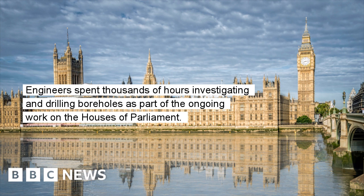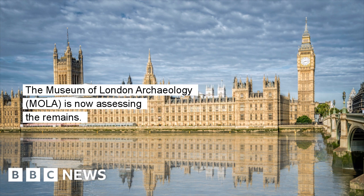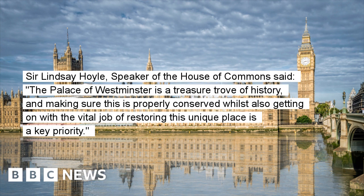Engineers spent thousands of hours investigating and drilling boreholes as part of the ongoing work on the Houses of Parliament. The Museum of London Archaeology is now assessing the remains.